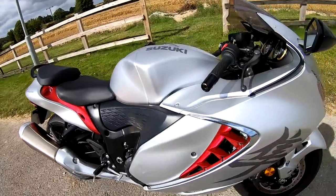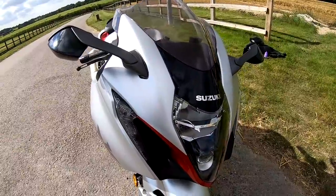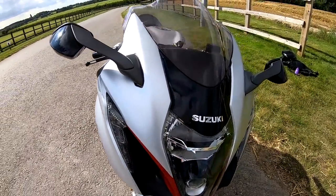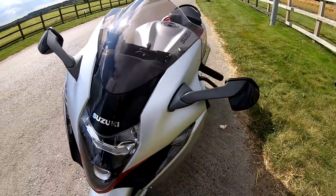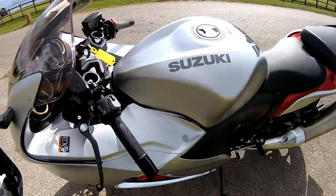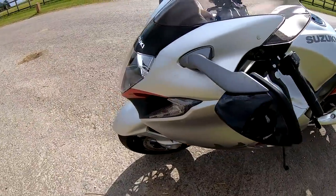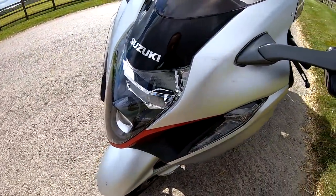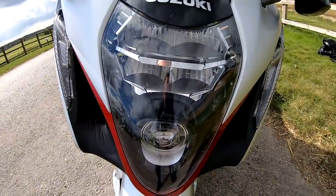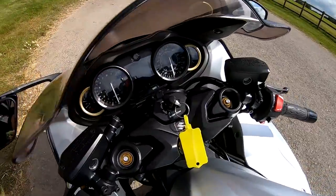So these Hayabusas, they first came out in 1999. They were quickly billed as the world's fastest production motorcycle with speeds up to 200 miles an hour, then we had another update in 2008. The top speed on this is now limited to 186 miles an hour. Got LEDs all around, with a nice stacked headlight, and a whole host of electronics on this now.